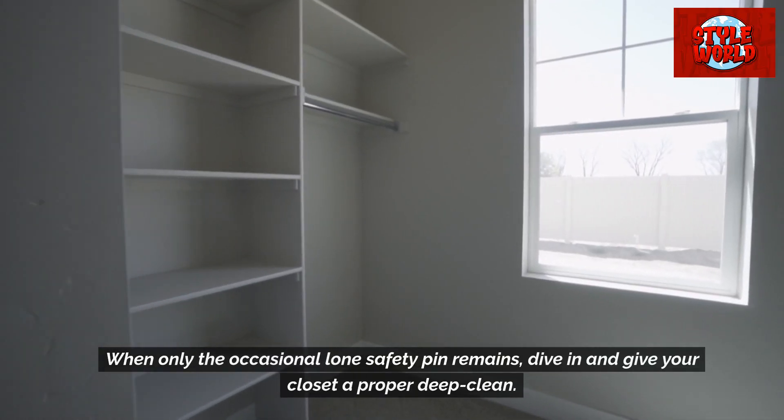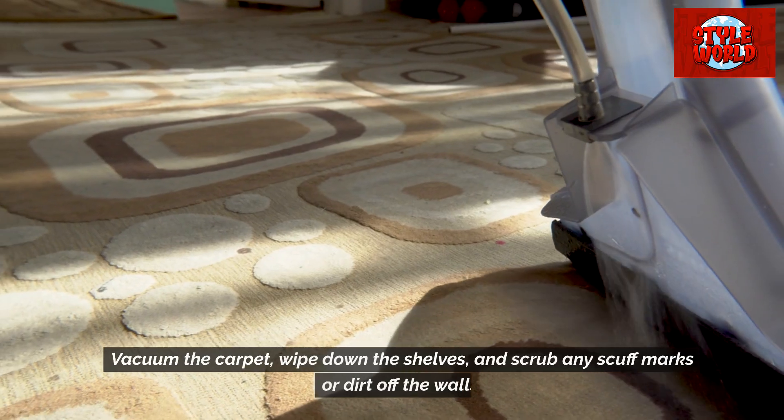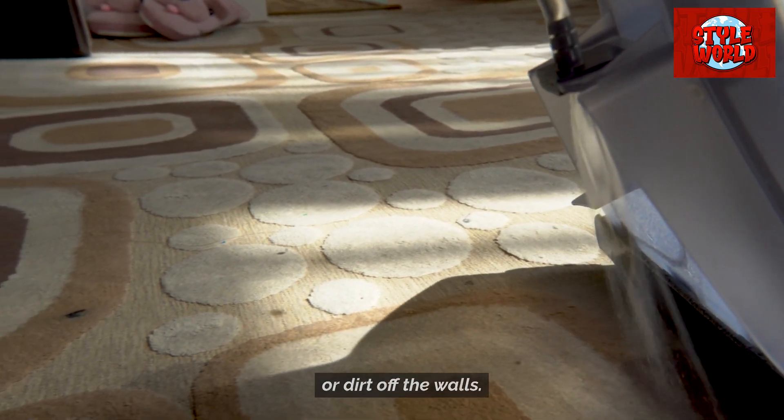When only the occasional lone safety pin remains, dive in and give your closet a proper deep clean. Vacuum the carpet, wipe down the shelves, and scrub any scuff marks or dirt off the walls.